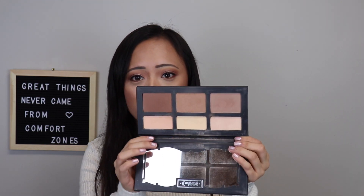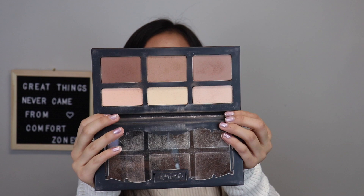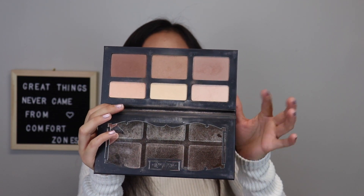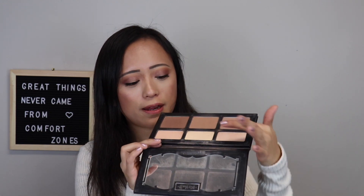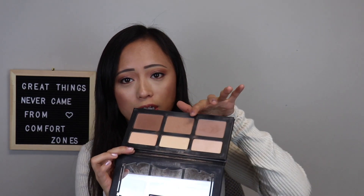My first one on top is the Kat Von D Shade and Light palette. I honestly didn't use this much in 2018, but 2019 I've been getting some use out of it and I love this. It has the perfect shades for my skin tone — you can lighten it, darken it. It has the best contour shade. I love that I can use it as a bronzer, and when I get a little darker in the summer, I can use this shade as the bronzer.